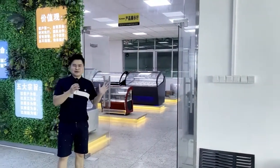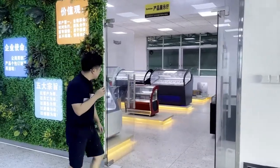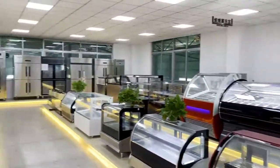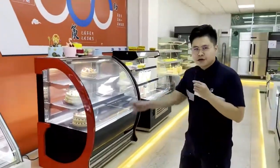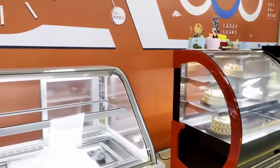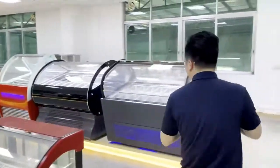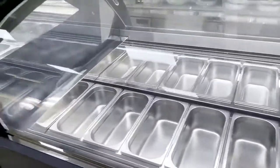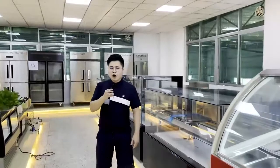Hello everyone, today we will introduce our new production line: bakery refrigerator and kitchen refrigerator. Follow me. You can see this is our cake showcase, which includes closed cake showcase and open series multi-deck series. This is our sushi refrigerator, and this is our ice cream refrigeration.